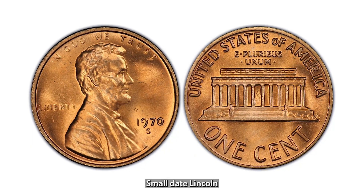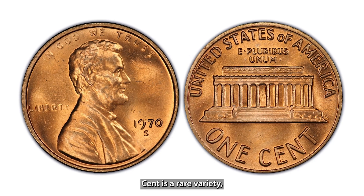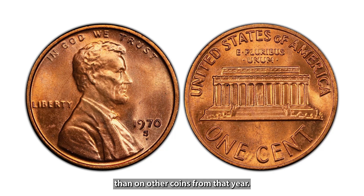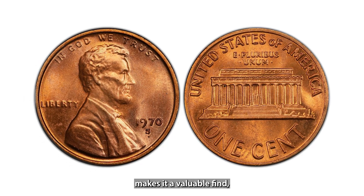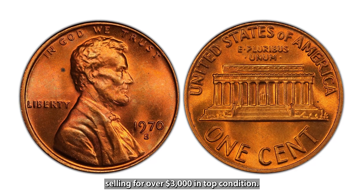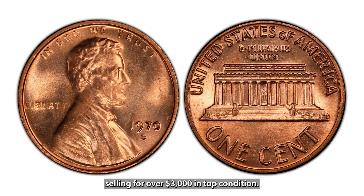The 1970-S Small Date Lincoln Cent is a rare variety where the date is smaller than on other coins from that year. This subtle difference makes it a valuable find, with some examples selling for over $3,000 in top condition.